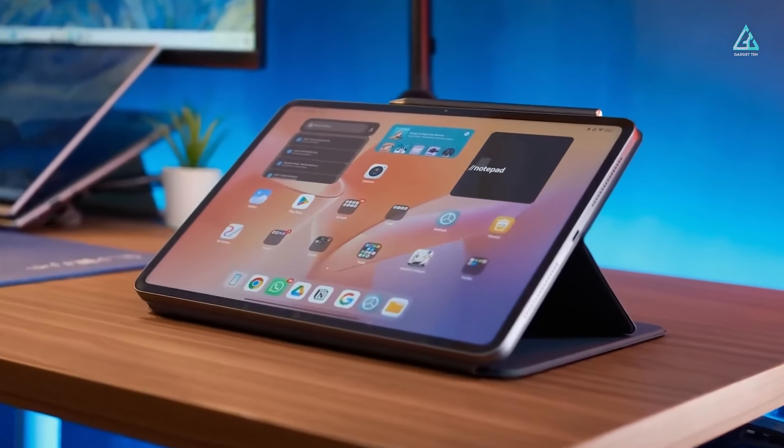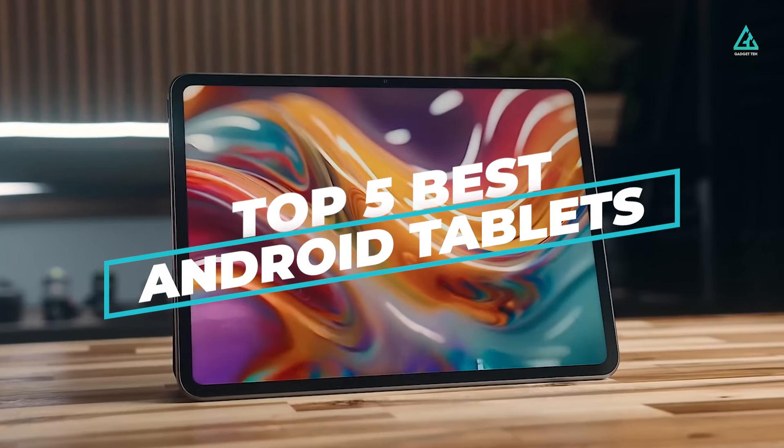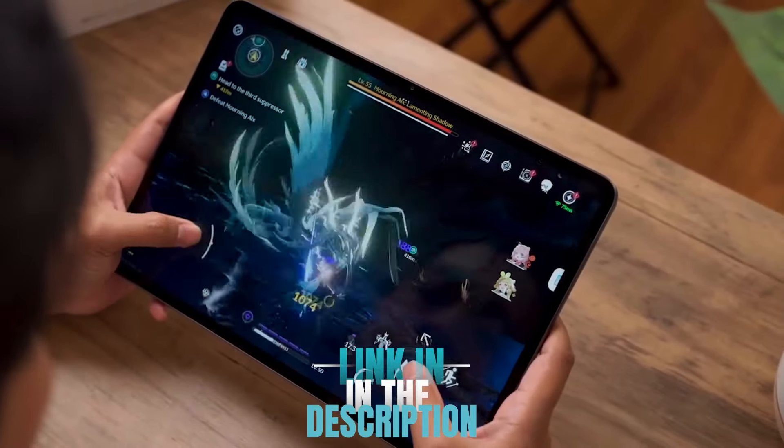So, in this video, we've got recommendations for the top 5 best Android tablets you can buy in 2024. For more information on the products, we've included links in the description box down below. Let's get started!